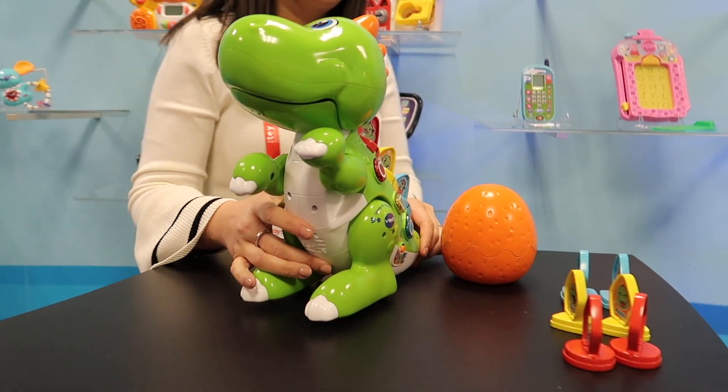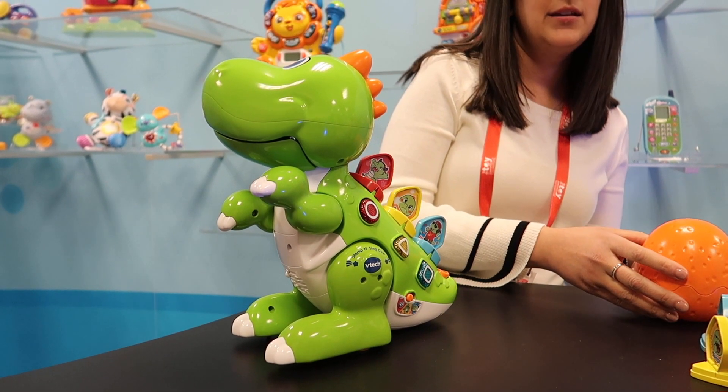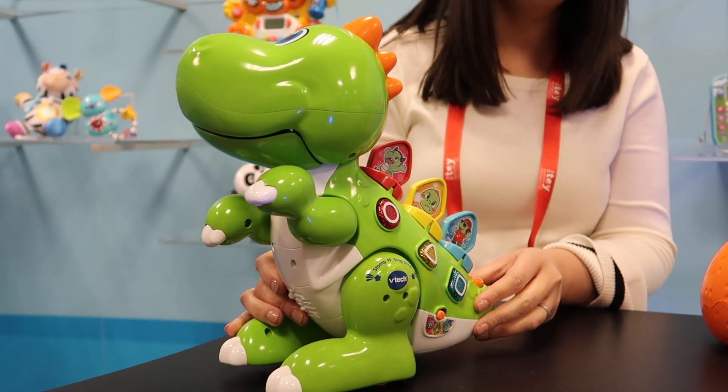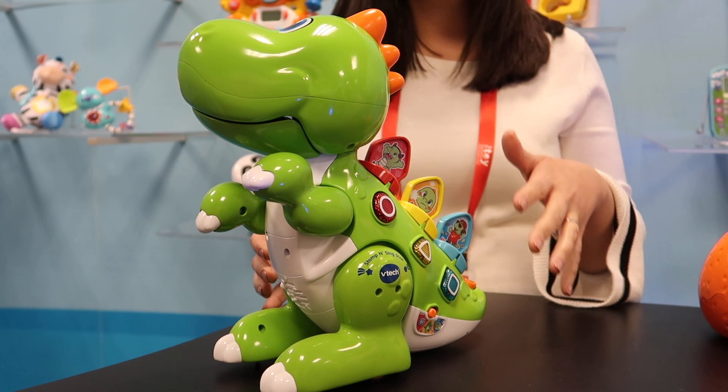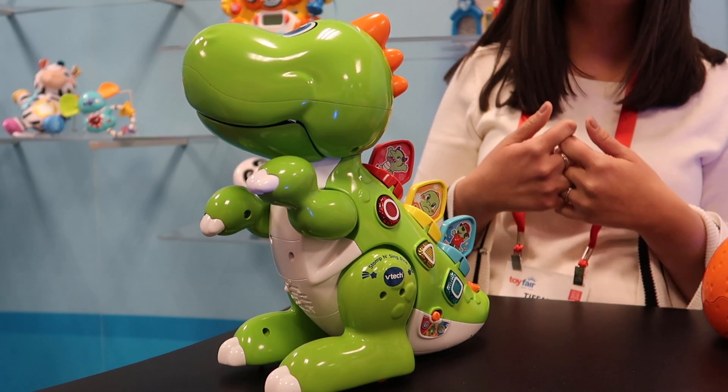Mix and Match-a-Saurus is age graded 2 to 5 and his price point is $34.99. He comes with 9 customizable tiles. We're going to learn some introduction to early coding concepts and sequencing in a really fun way.